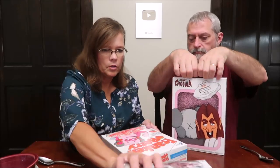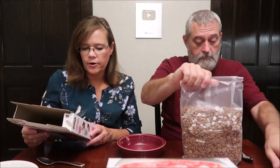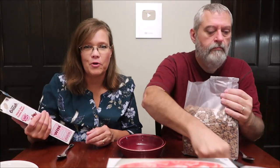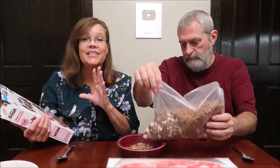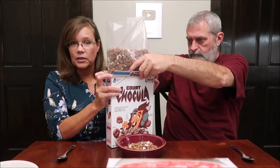Let's try the Count Chocula first - chocolatey cereal with monster marshmallows. We did a review of these about seven years ago on the channel. At the time this kitchen was being renovated so it was empty, and we had to do reviews out in the living room which was terrible quality - poorly lit, everything was bad about it.